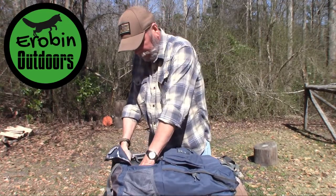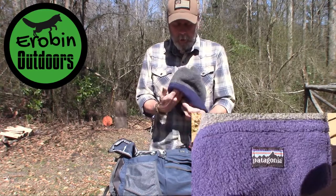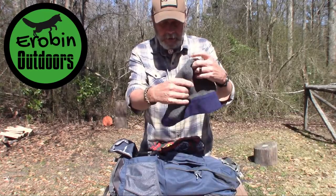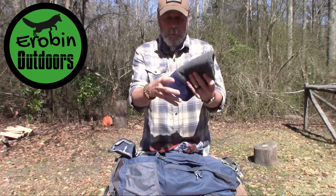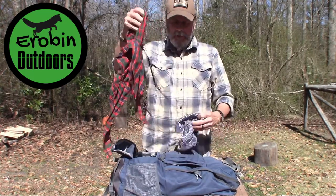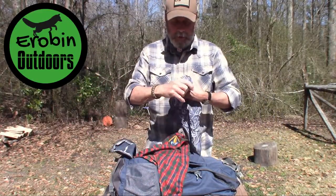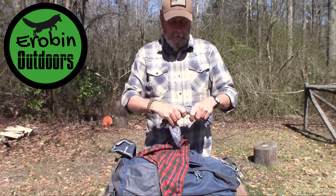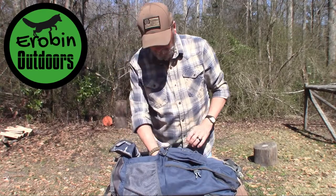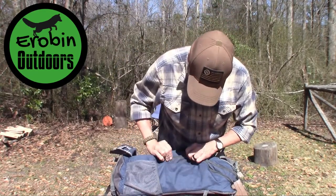The next item is a very warm wool Patagonia beanie to keep her head warm, as well as a couple of bandanas which have multiple uses. This area is also another way to access the main compartment of the bag.